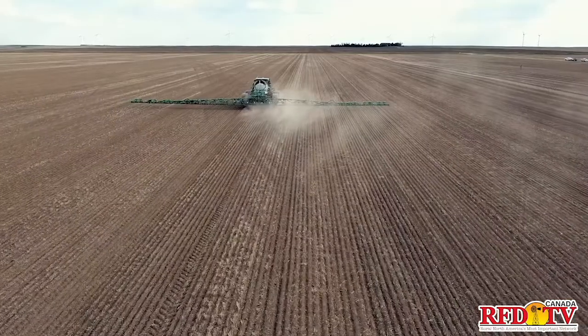The biggest reason I sourced the Weedit system is it was the most reputable spot spraying system I could find anywhere on the internet, with the best proven track record. I was looking at a more sustainable approach on our farm and fighting weed resistance.